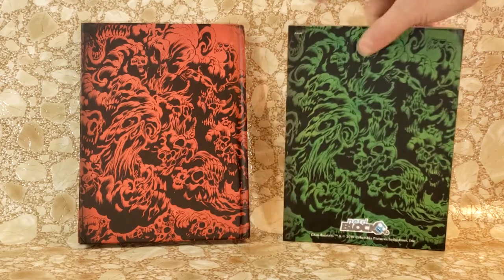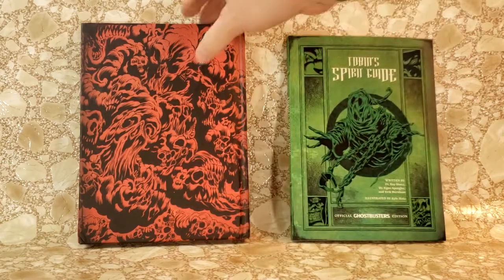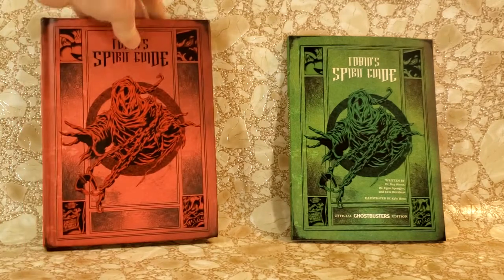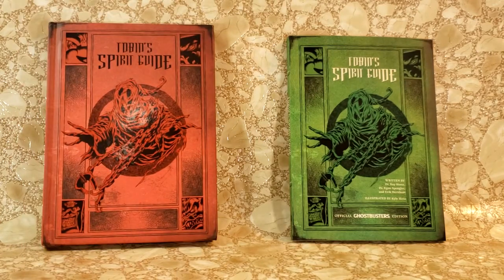The paperback was $14.95. The hardback doesn't really say, but I paid about $15 to $20 for it.